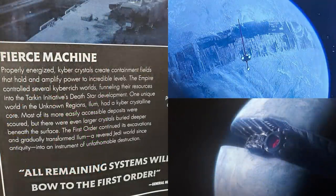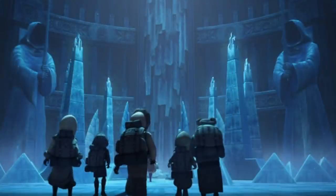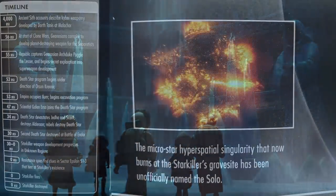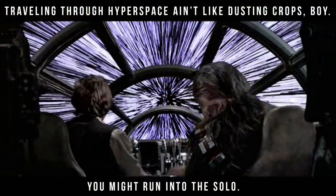We finally get confirmation that Starkiller Base was Ilum, this sacred Jedi world that housed countless kyber crystals — part of a timeless tradition in which Padawans took their first step towards building a lightsaber. Starkiller construction started in the year 4 ABY and would take the next 30 years. And when it was destroyed, it turned into a sort of mini star that perturbs hyperspace. This obstacle is nicknamed 'the Solo' — so somewhere out there, some nerf herder will be explaining to a farm boy that you can't just blindly jump into hyperspace; you might run into a planet, an asteroid, or even a Solo.